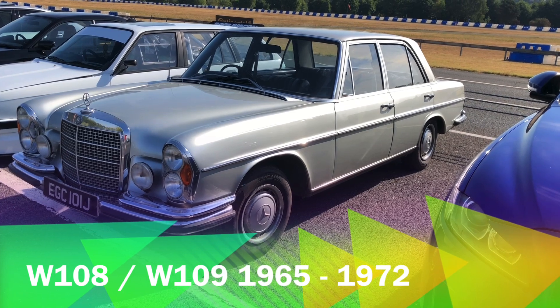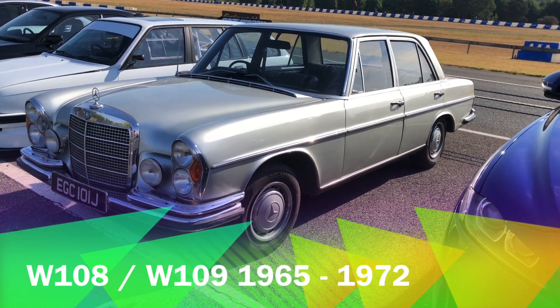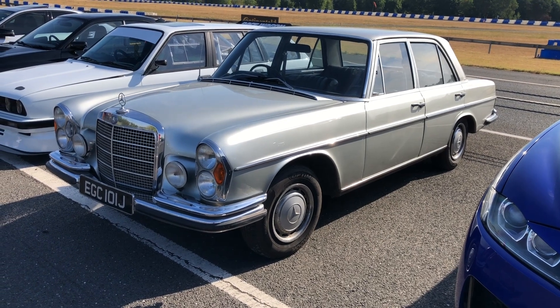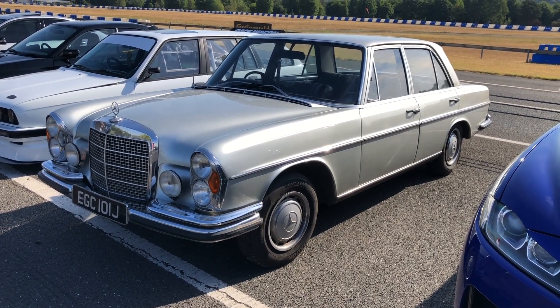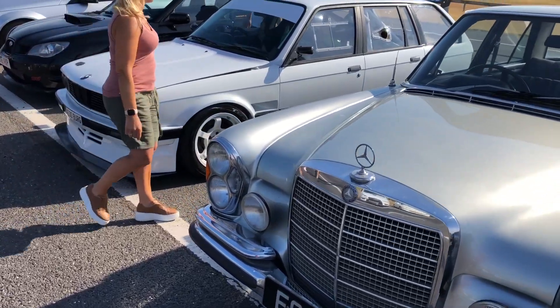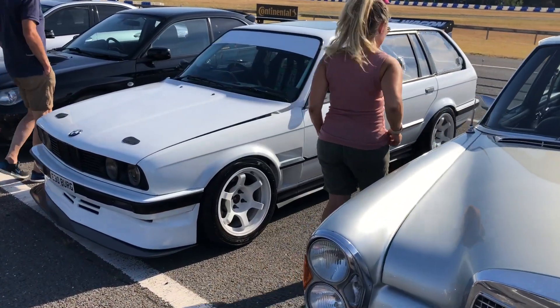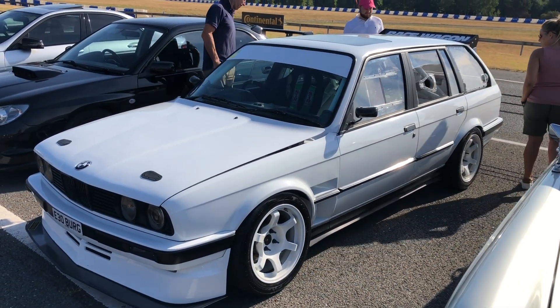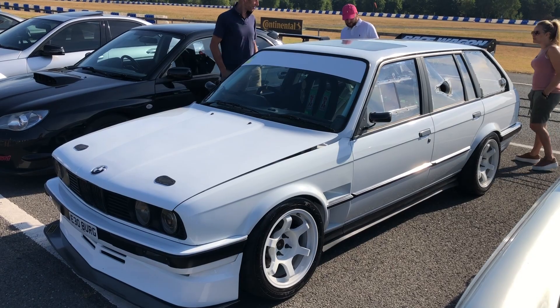One of the descendants of the original S-Class, or Sonder Class, is this '71 Mercedes. Absolutely lovely looking car, and it's right-hand drive so it's a UK car as well. Next to it we've got an E30 Touring, which is quite modified actually. You certainly wouldn't miss that spoiler in the car park.